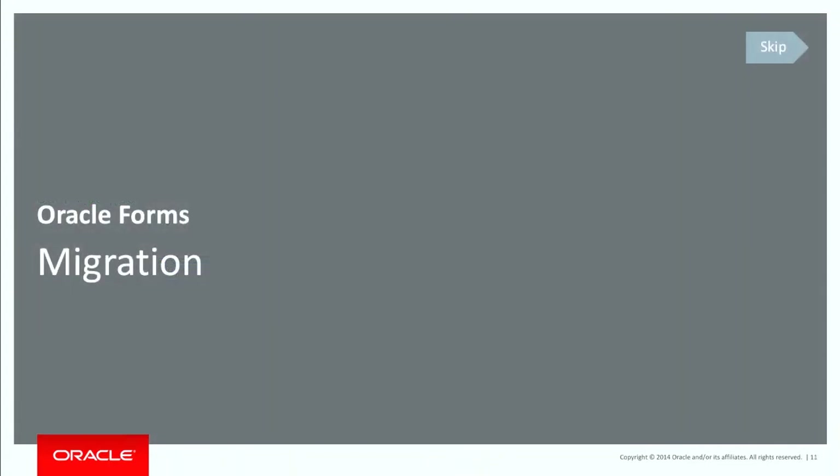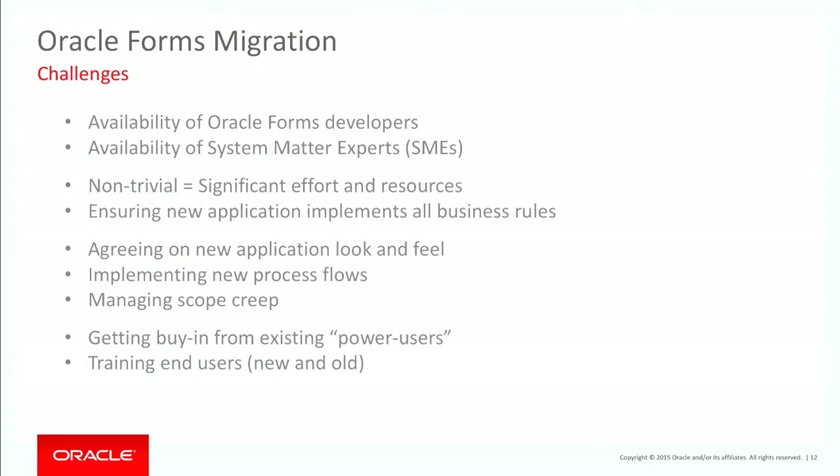Let's talk about Forms migration. There are a number of challenges. Finding Forms developers — I've talked to customers with Oracle Forms systems they've been running for 20 years, where the original developers have long gone and nobody really knows exactly what the code is doing. Another problem is finding subject matter experts. The application has been running so long that sometimes you can struggle to find people who really know what the business rules should be.